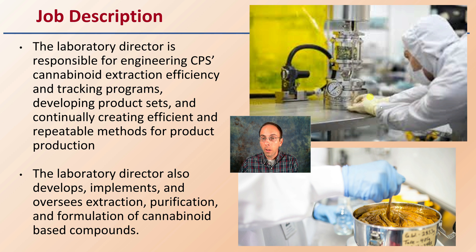They want to ensure that whatever they're doing — even if it produces what may look like a goopy substance in the end — is very repeatable. This laboratory director in the extraction room also develops, implements, and oversees the extraction, purification, and formulation of cannabinoid-based compounds. They're focused on how to isolate one particular compound, one particular molecule, from what might be a great mixture of molecules.